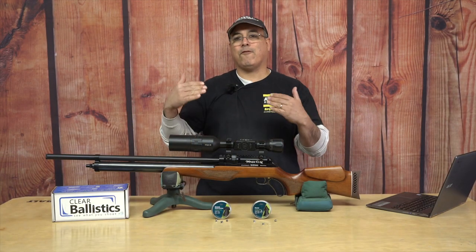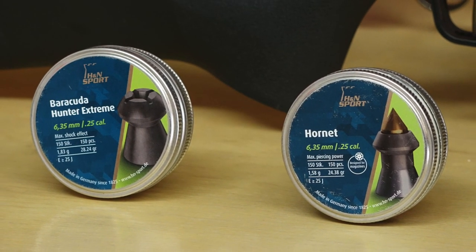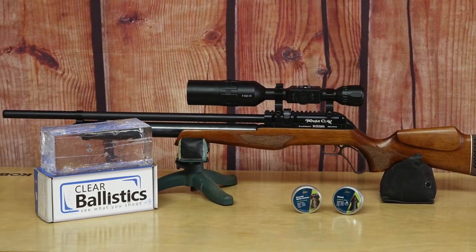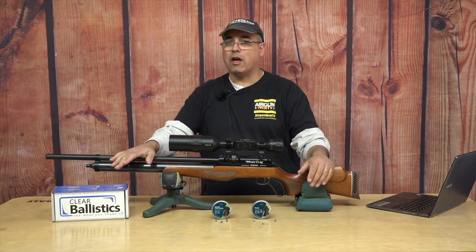So we're talking 46 to 51 foot-pounds, give or take a little bit — awesome impact into the gel. These things get the job done. Just a great combination. If you like hunting, this gun is absolutely one of my favorites. It's a great hunting package and I really love this gun — I can't say enough about it.